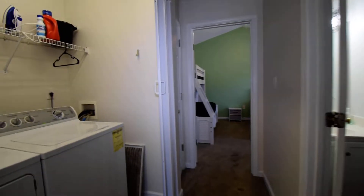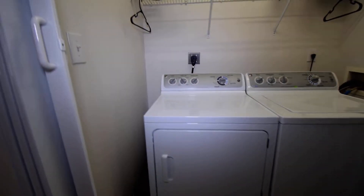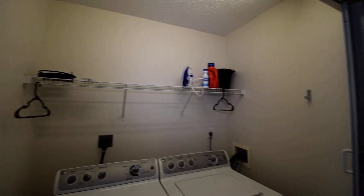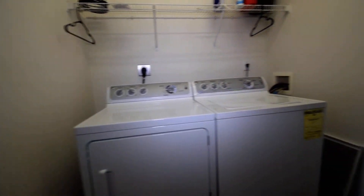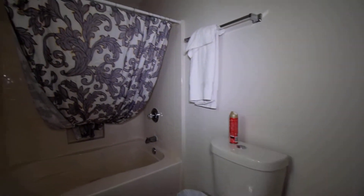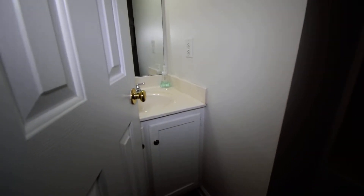Coming down the hall, we have our laundry area with nice shelving and GE appliances. Straight across the hall, we have yet another bath with a deep tub and shower area and a single sink with mirror. We have a linen closet across the hall.